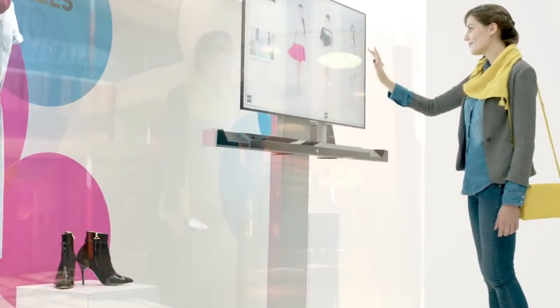Introducing the Air Touch Bar, the unique plug-and-play solution, turning every screen into an interactive display without any physical contact.